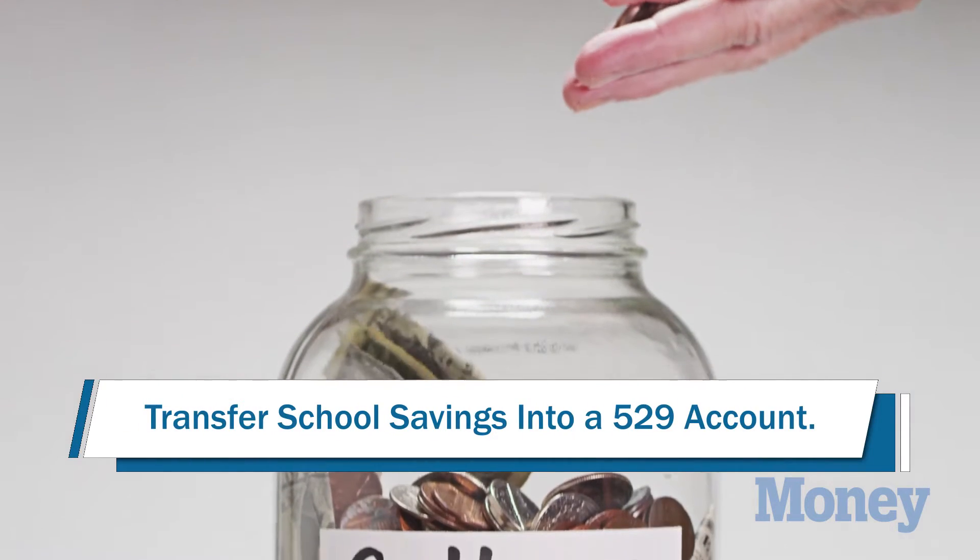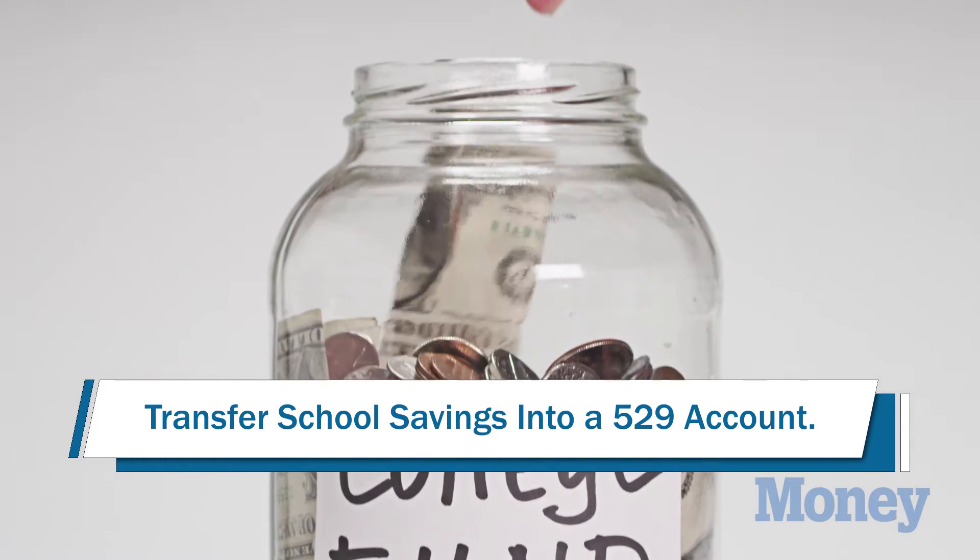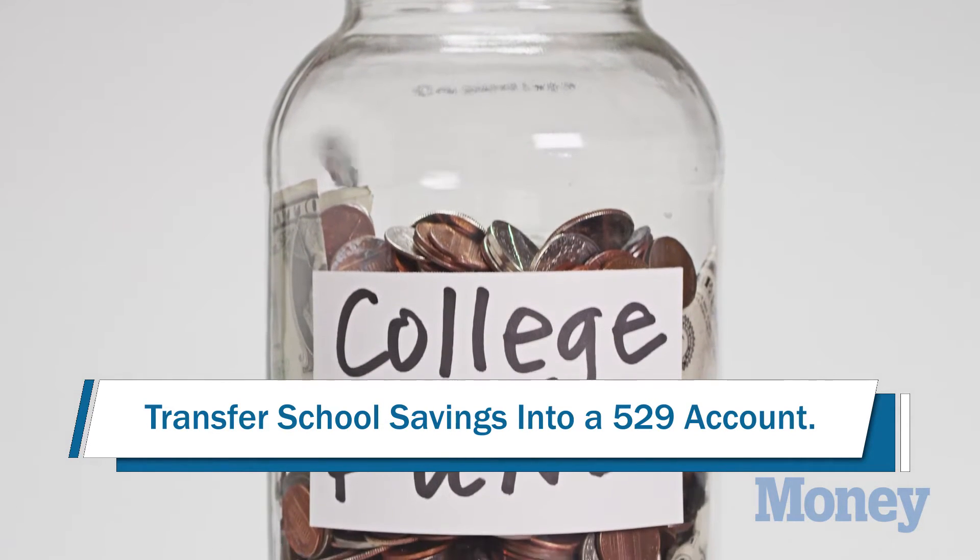The second thing to do is move that money into a 529. A 529 is a college savings account — your name, the student's name, can be on that account — but it's technically counted as an asset of the parents, and parent assets reduce need-based aid by much less.